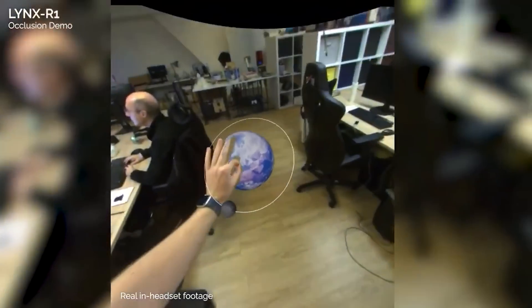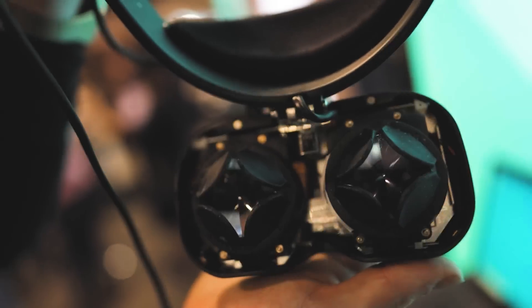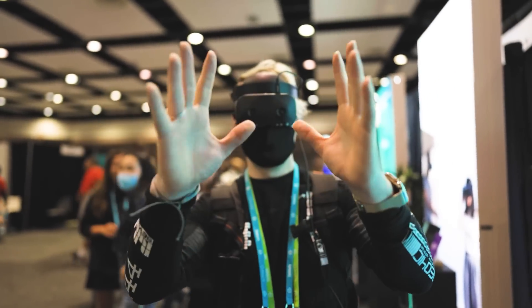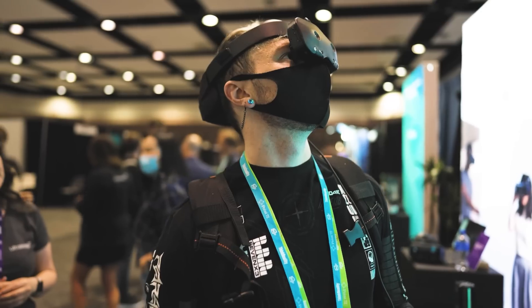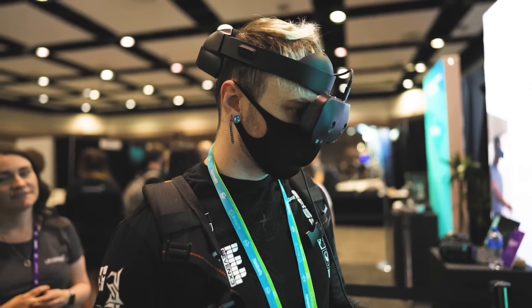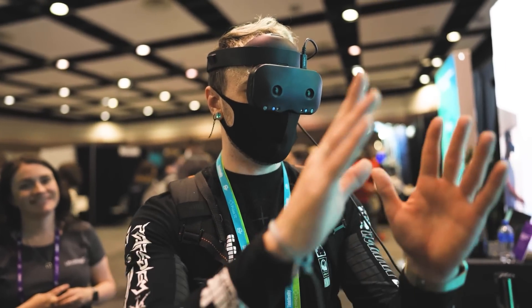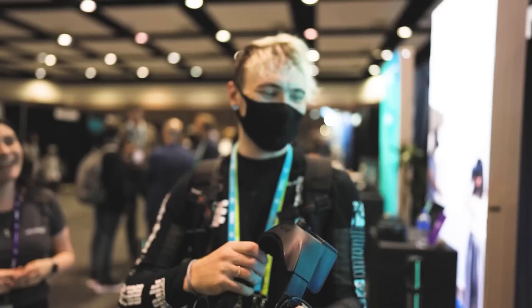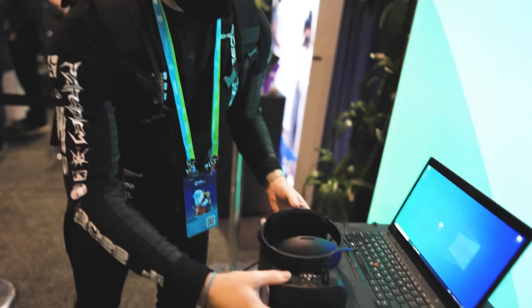I wasn't sure how well it would look through the lenses, but it actually looks really, really good with a pretty wide field of view — maybe even wider than the Quest. I didn't get a whole lot of time with the Lynx, but I'll definitely be doing a full review when it officially releases. The Lynx R1 is launching next month for $599 for consumers and $1,000 for enterprise — still not Quest 2 prices, but you get a bit more without a Facebook login.